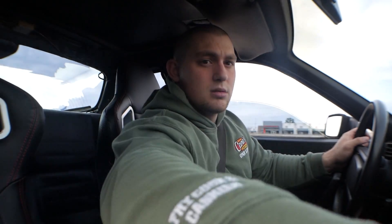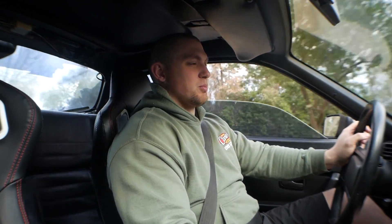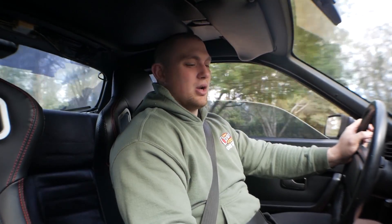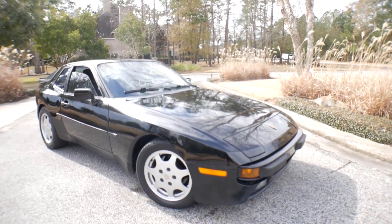I wanted to make this video because I haven't had a chance to play with this car in a while. I've gotten a lot of comments asking what's the deal with the Porsche - do you still have it? Yes, I still have it. So we're pulling into our little corner where I film pretty much all my videos and I'll walk you guys through what we've done so far and what the plans are for the future.